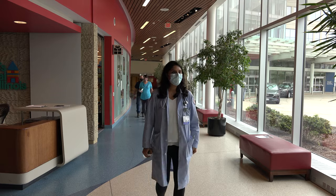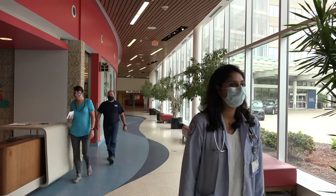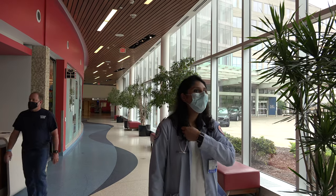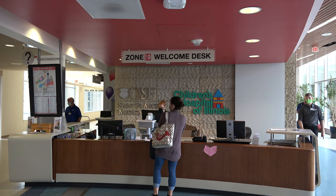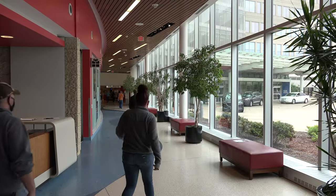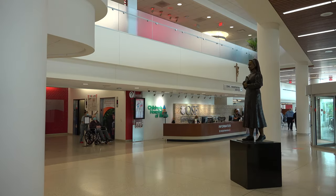Hi, my name is Anusha Mangalampali. I am one of the PGY3 adult neurology residents here at UECOMP in the neurology residency. I'm currently on the pediatric neurology service. We work very closely with five pediatric neurologists, primarily in the Children's Hospital of Illinois — the only children's hospital outside of Chicago in the state of Illinois.